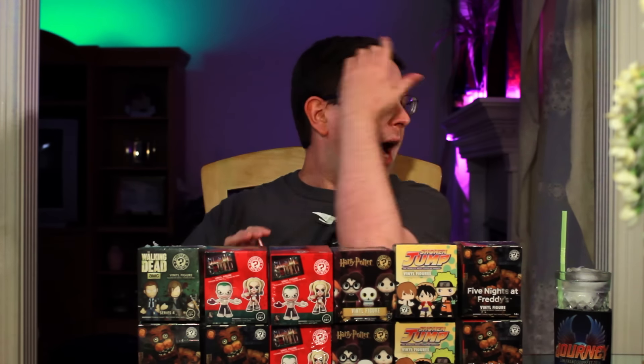Hey everybody, welcome back — unboxing time! Tonight we're gonna do 12 Funko mystery minis. We haven't done any of these all month. I've got so many subscription boxes, one-off boxes, and all kinds of other stuff. I was even up to three unboxings a week by the end of the month and we still hadn't gotten to these, so with one day left I thought let's get at least one of these mystery mini things done.